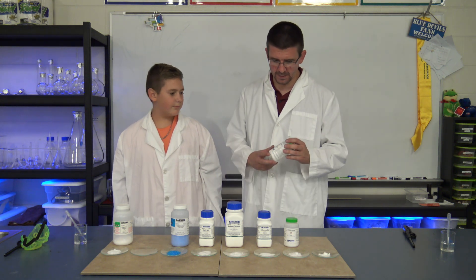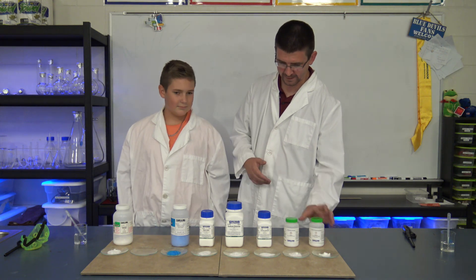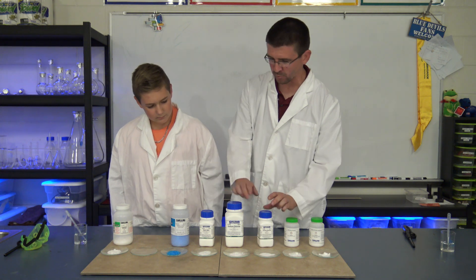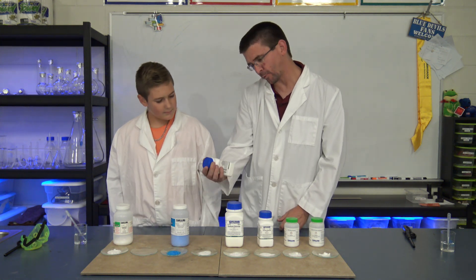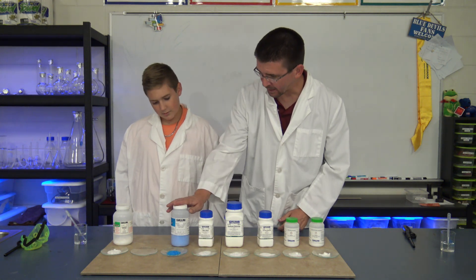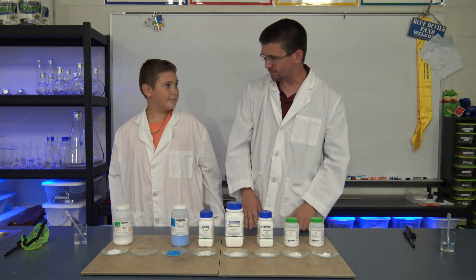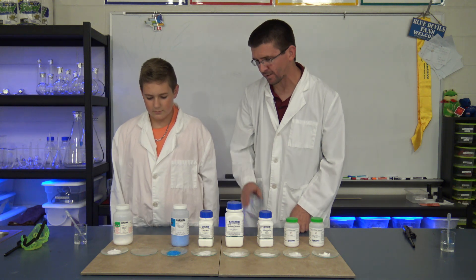These chemicals, even though they're very different — I've got lithium chloride, strontium chloride, calcium chloride, sodium chloride, boric acid, copper sulfate, and potassium chloride. So seven different chemicals, and then we've got one empty watch glass in front of us.